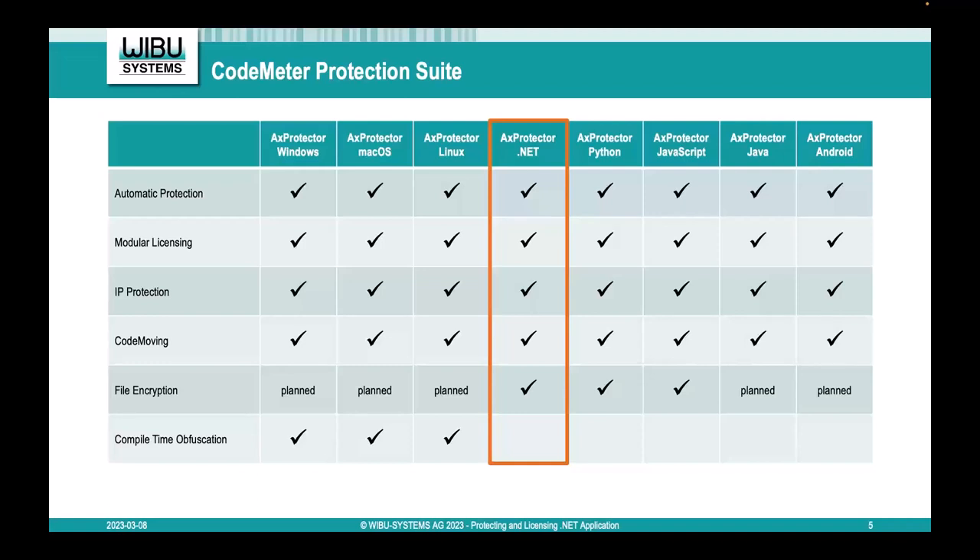Last but not least, compile-time obfuscation is a new feature for native Windows, macOS, and Linux applications mainly written in C or C++, requiring the Clang compiler. The obfuscation is done during compile time using a special compiler we acquired. This offers another level of protection above automatic protection and modular licensing, and is especially recommended when using IP protection where you don't have a secure license anchor. Currently, this is only available for native C applications and not for .NET.